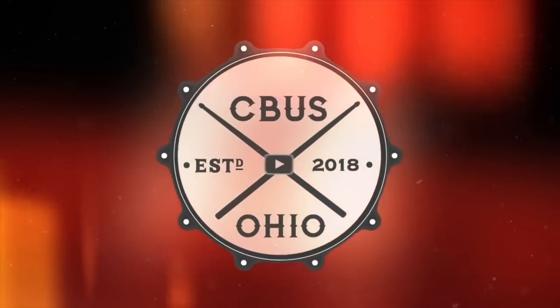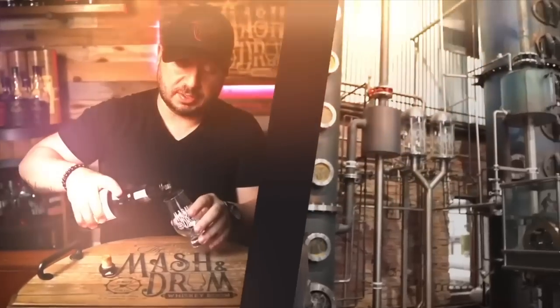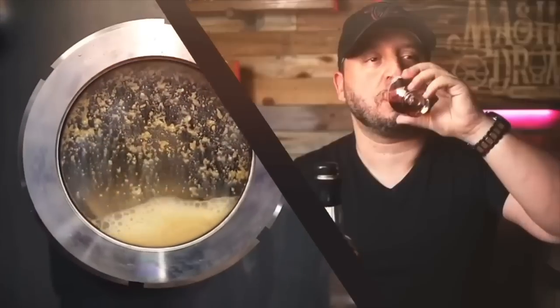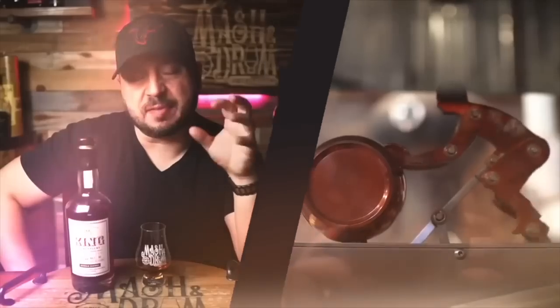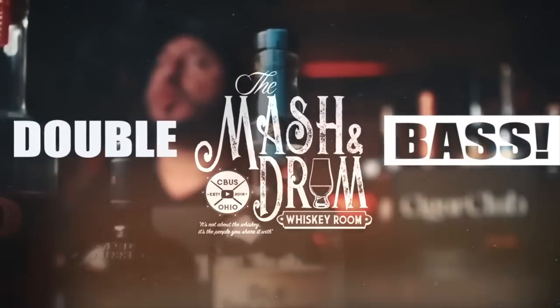It's a triple bass on the Mastin Drum. What's up folks, I'm Jason C and welcome back to the Mastin Drum.